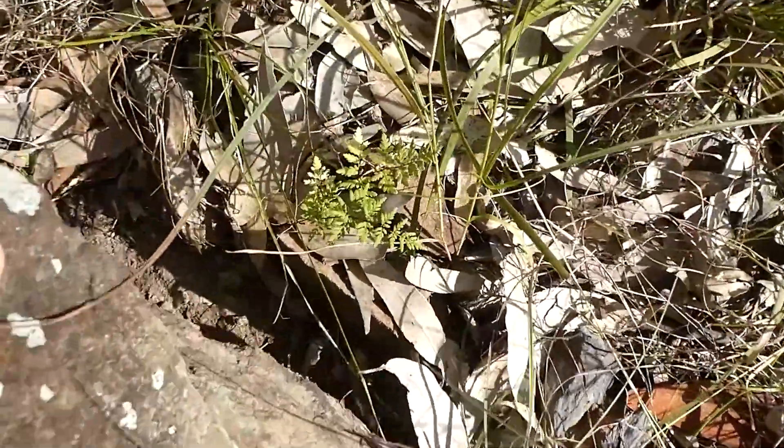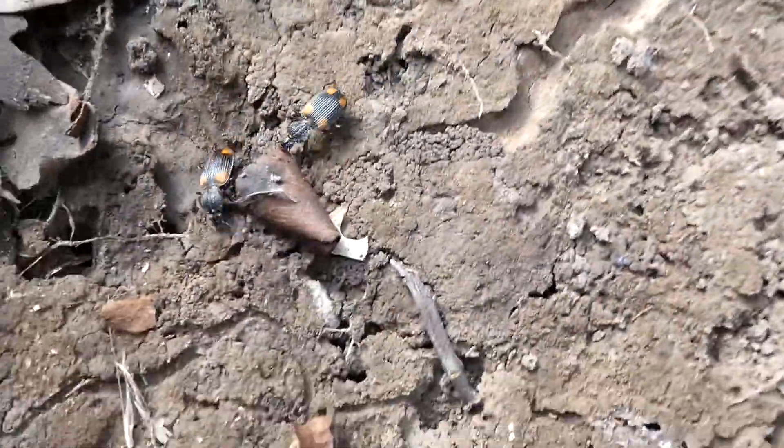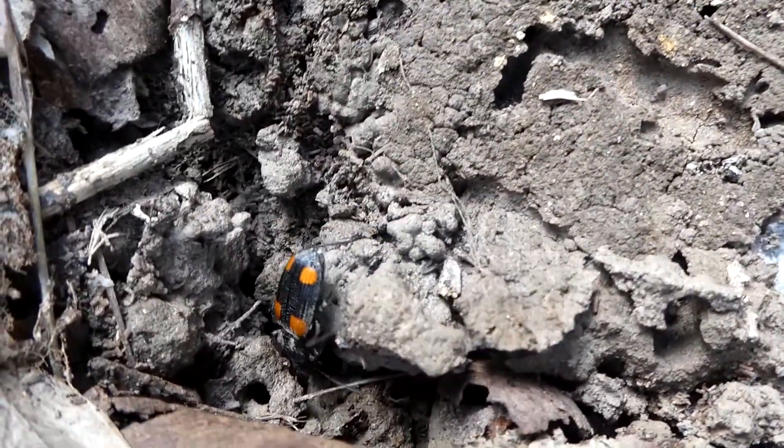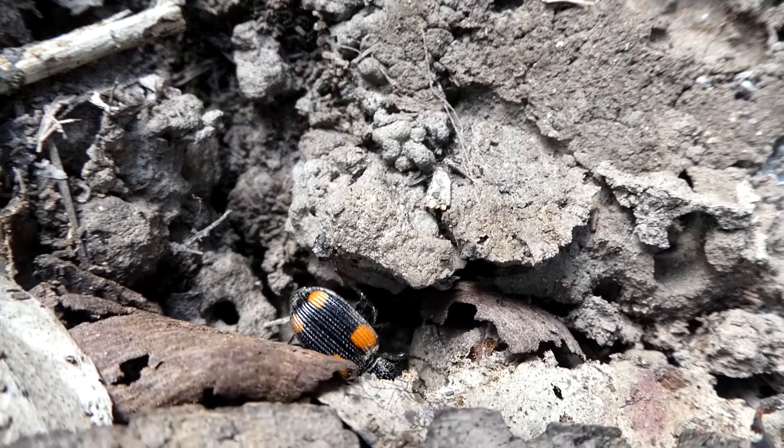I found this beetle resting under a rock with some others of its kind. That's because they are nocturnal predators. They prey on the larvae of other invertebrates, as well as slaters, worms, and other small insects.